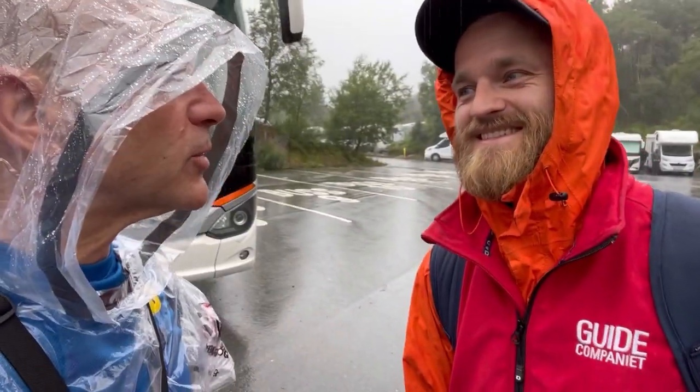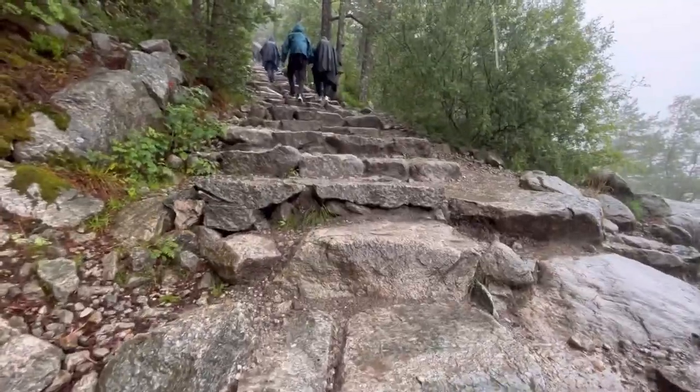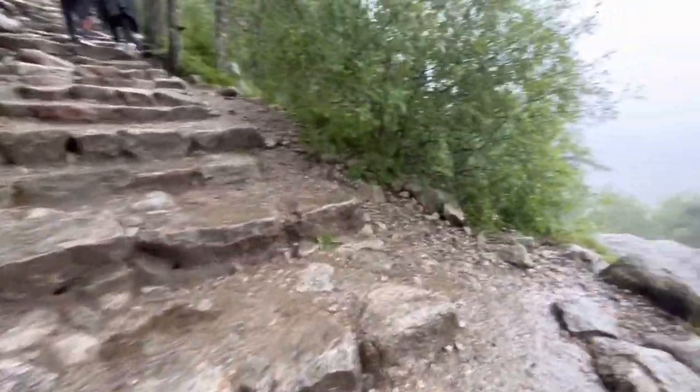We're at the base of Stavanger Pulpit Rock. This is Bjorn, our guide — he's going to be hiking up with us. This will be on my YouTube Royal Caribbean Cruise Chronicles. It's rainy, so we'll see you up on the trail. Here's the first part of the climb, with steps built by the Sherpas in 2017.